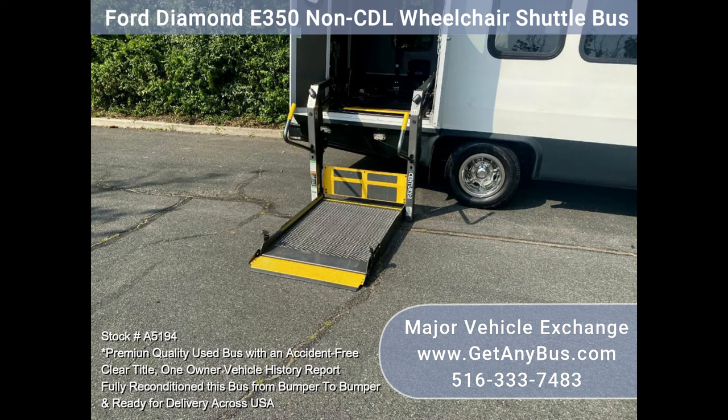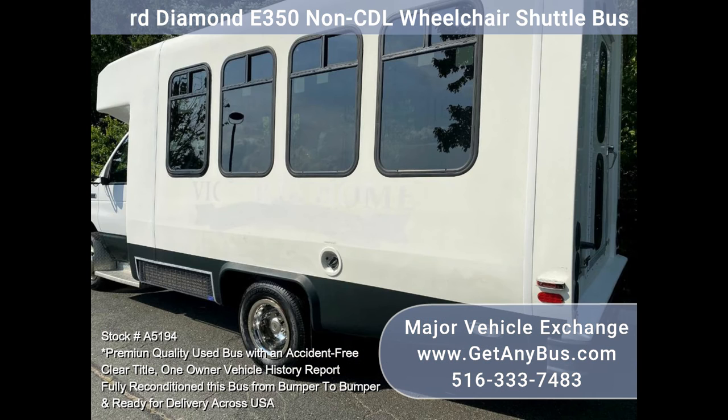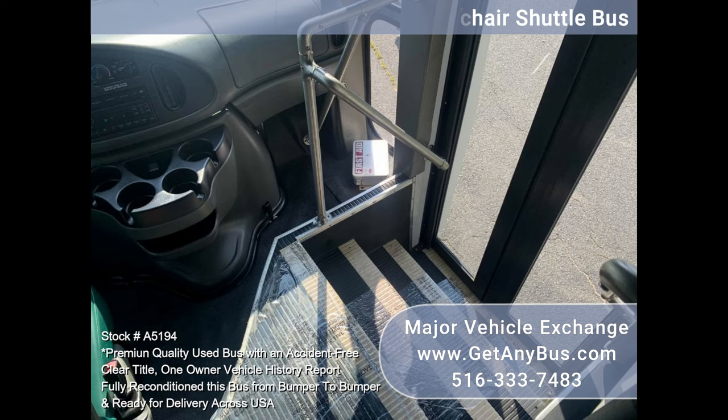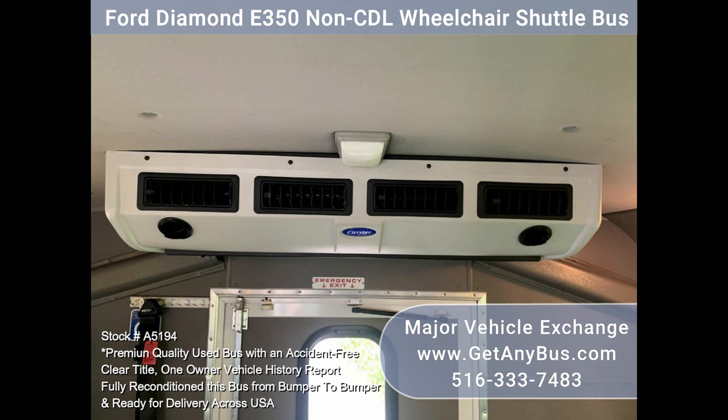Additional features include an electric passenger door with exterior key, reclining driver seat with armrests, driver's step, heated power mirrors, rear door, stainless steel handrails and overhead hatch, modesty panels, carpeted and padded interior, armrests and seat belts, more-ride suspension option, and air conditioning and heat front and rear.